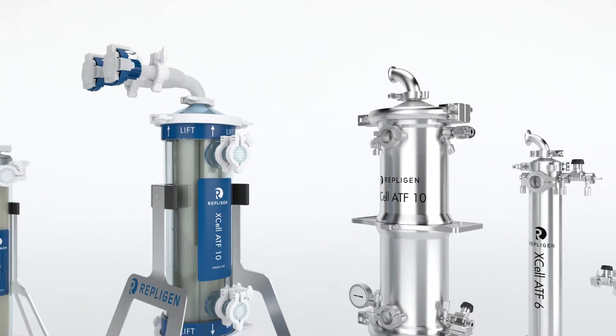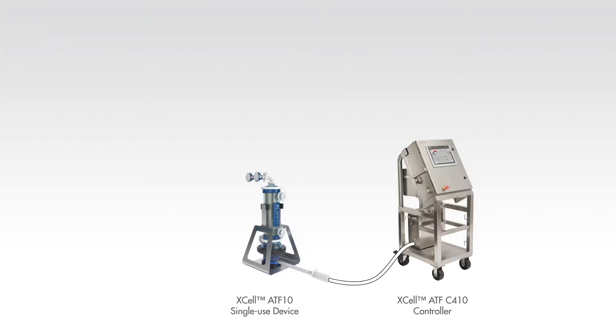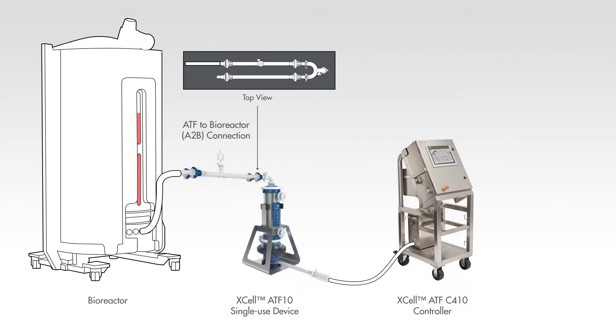The Xcel ATF device is being employed by global companies in facilities across the world, in clinical and commercial manufacturing as well as R&D facilities. The Xcel ATF system from Repligen is shown here with a controller, a tube set, and a connection to a bioreactor.